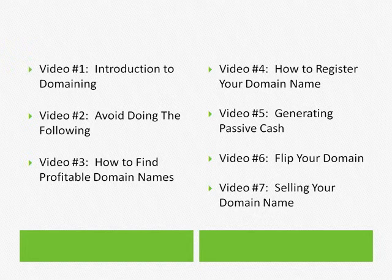Video six is all about flipping your domain name. If you've gone through the process of researching different things from videos three, four, or five, you've done your research and found that the domain name is profitable. If that is the case, you can make it even more profitable by flipping your domain name. It's not hard to do — very easy to do.